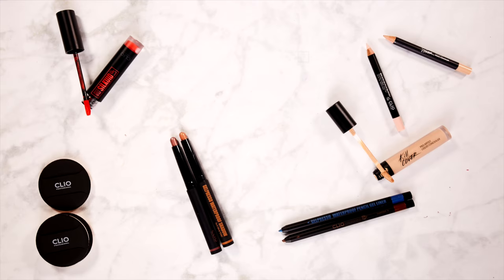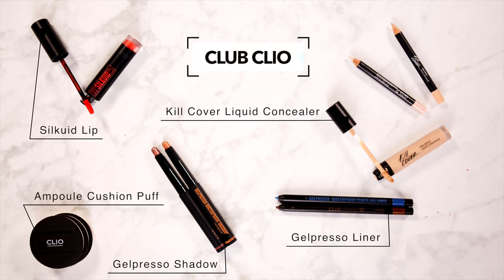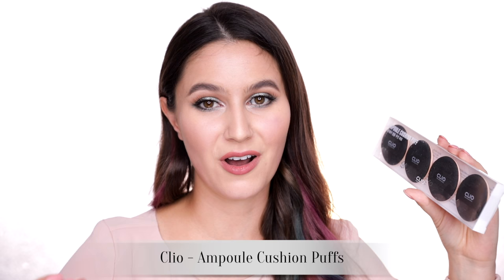We're moving a little bit more towards mid-end now. Clio. They have eyeshadow sticks, and they're beautiful — really long-lasting, easy to blend, lovely formula. They also have the Gel Espresso Waterproof Gel Eyeliners, which are another one of those really smooth, smudgeable formulas that then set really well — the best kind of eyeliner formula, in my opinion. I also picked up a lot of Cushion Puffs — the little puffs that come with cushion foundations. They don't wash very well, so I decided to buy a bunch of backups to keep things as hygienic as possible.